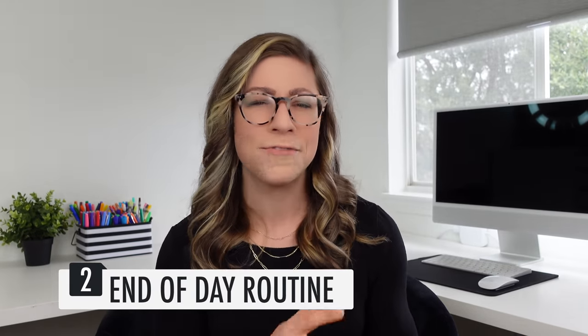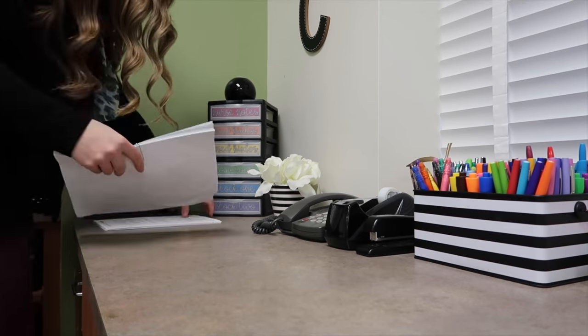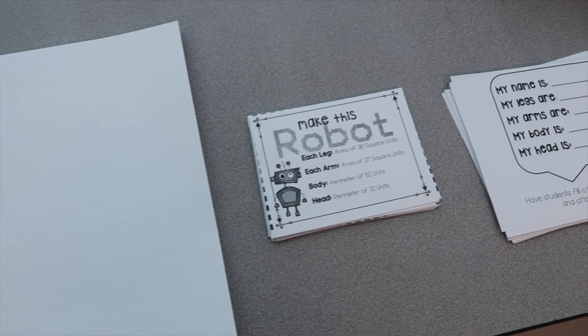The second routine every teacher needs is an end of the day routine, which refers to the end of the school day. You have to include tasks that are part of your duty, like taking students out to dismissal, clocking out, and submitting any paperwork. Your end of the day routine should also include tasks that reset your space — things like putting materials away, wiping off your boards, clearing your desk, and turning off any technology. It should also include tasks that prepare you for the next day, like changing the date on the board, changing the schedule, or laying out materials you need to teach the next day. This helps you walk into your classroom feeling a sense of relief because you are ready to go.